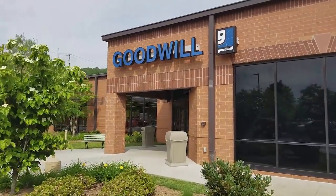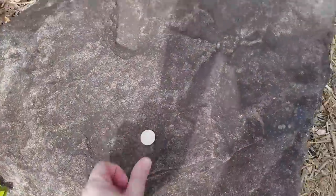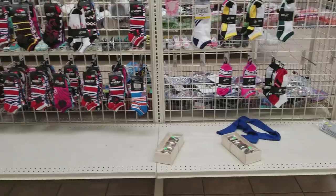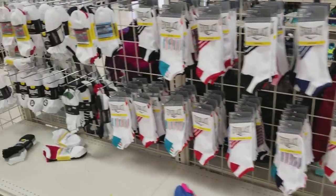As is tradition at this point, we're starting at a Goodwill - this one with the lucky rock out front. Here, have an offering of a dollar, we'll see if that helps. I guess not, because the first thing I see when I walk in is this. Oh, this really sucks.